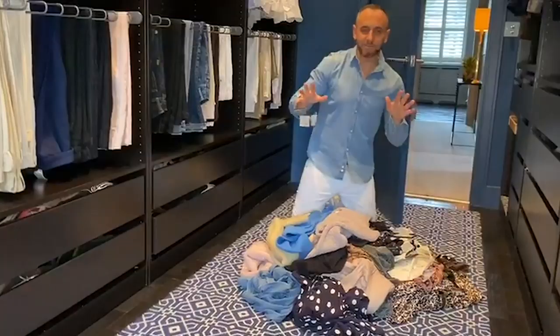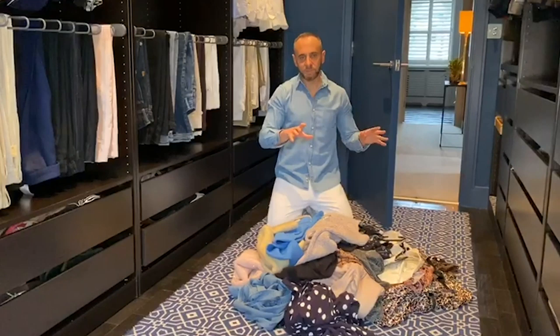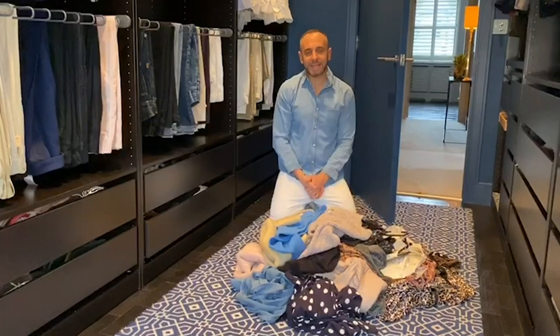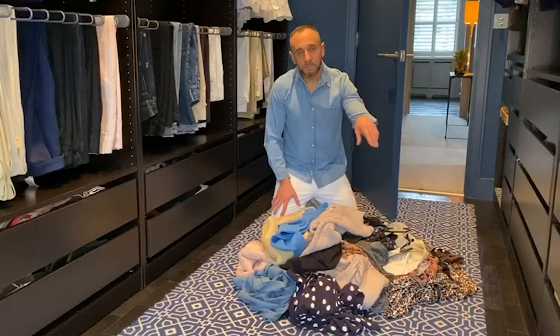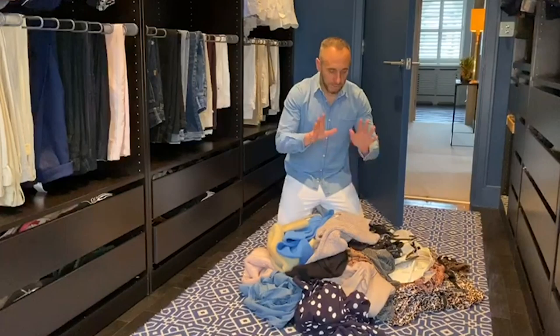What you need to do now is ask yourself two different questions: Have I ever worn it? Will I wear it again? Then create three different piles. One of rubbish — stuff that's stained, stuff you're never going to wear again that no one else is ever going to want. Make sure that gets sent to a recycling centre. Then you've got your charity shop pile. And a third pile of items you've never really worn that perhaps you'd be able to make a little bit of money on from different selling websites.